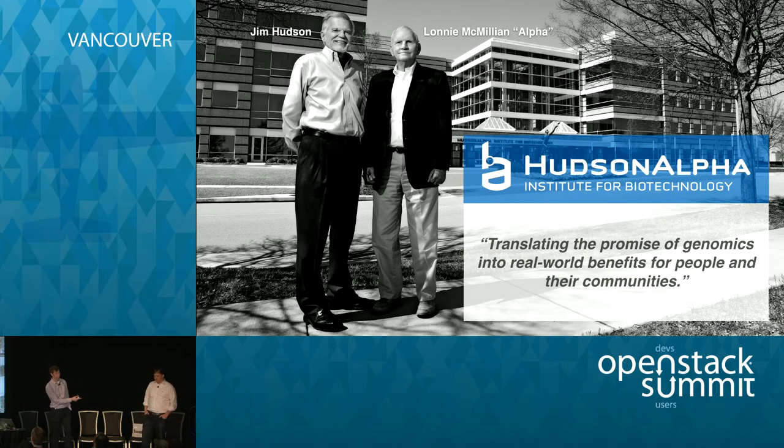Hudson Alpha is a research institute based in Huntsville, Alabama, of all places. In the middle of nowhere, in this big research park, we have this awesome modern building where we're bringing in researchers to basically cure cancer. Just like Fred Hutch, the demand for researchers is huge — we're trying to make all these big strides. Genomic sequencing has become really cheap, or cheap-ish, and all these researchers are sequencing tons of data.